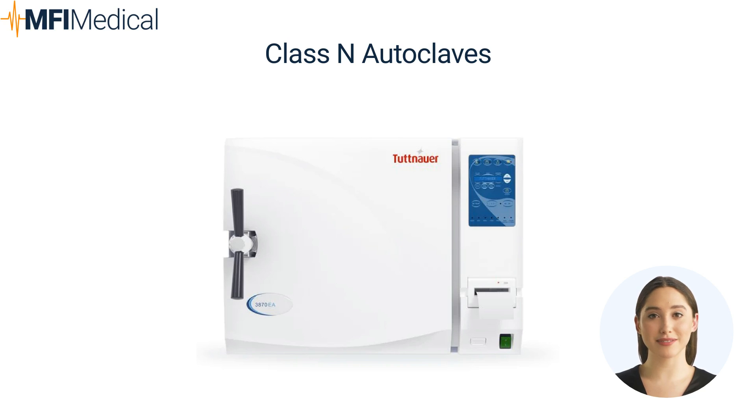Class N autoclaves. Pros: Simplicity — ideal for sterilizing solid, unwrapped instruments. Cost-effective — generally less expensive than Class B and Class S autoclaves. Suitable for most general dental, medical, and veterinary practices.